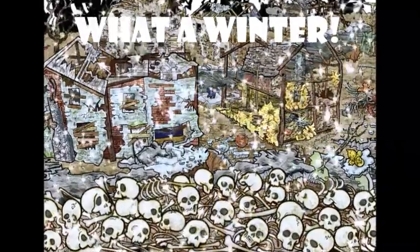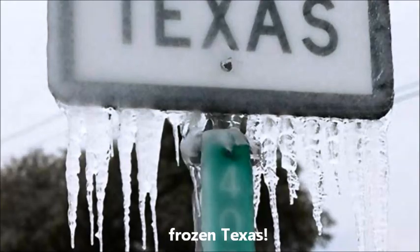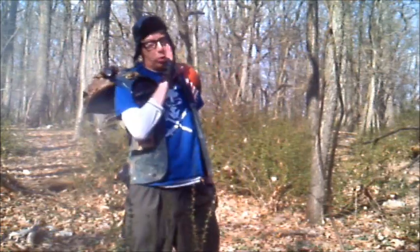Ooh-wee! What a winter we had for those of us looking out for the apocalypse. We had snow in Los Angeles, frozen temperatures in Texas, toxic train derailments, and constant Chinese surveillance. All of that is behind us now! Well, most of it.